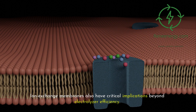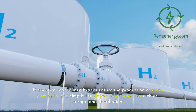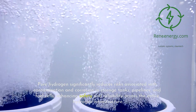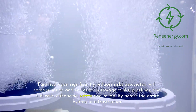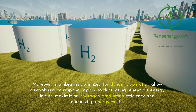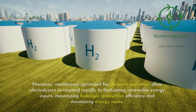Ion exchange membranes also have critical implications beyond electrolyzer efficiency. High-performance membranes ensure the production of ultra-pure hydrogen, simplifying downstream processes such as storage and distribution. Pure hydrogen significantly reduces risks associated with contamination and corrosion in storage tanks, pipelines, and fuel cells, enhancing safety and reliability across the entire hydrogen infrastructure. Moreover, membranes optimized for dynamic operation allow electrolyzers to respond rapidly to fluctuating renewable energy inputs, maximizing hydrogen production efficiency and minimizing energy waste.